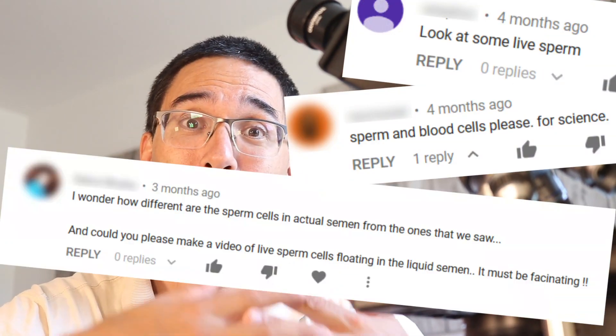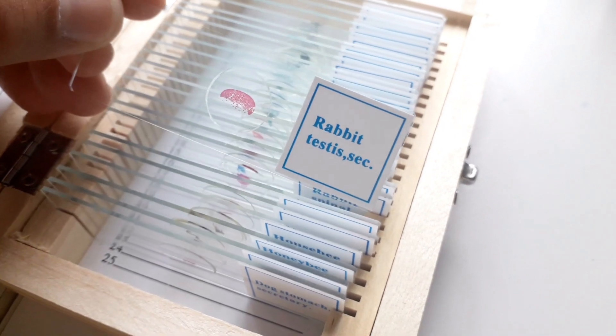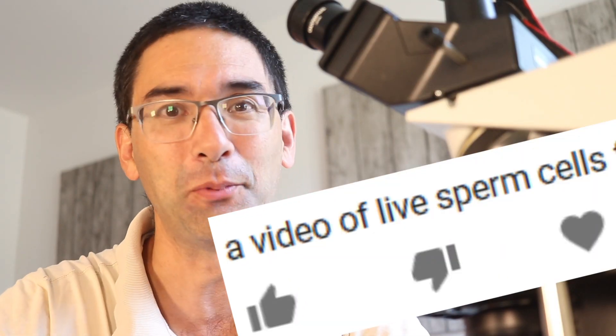Some of my subscribers are not giving me an easy time. A lot of them asked me to put sperm under the microscope. I said okay, I do have a possible source. What I have here is a slide box with a slide of rabbit testes. When you put this under the microscope you see a cross section of the testes with plenty of sperm, but that's not really what they were interested in because they wanted to see live sperm. The sperm on the slide are not moving anymore.